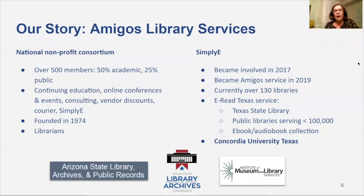A little bit about Amigos Library Services, if you're not familiar with us. We are another non-profit library consortium similar to Khalifa, Minitex, and Lyricis. We have over 500 members, about half of those are academic libraries, about a quarter public. We do a lot of different things, and Simply E is just the most recent service for us.